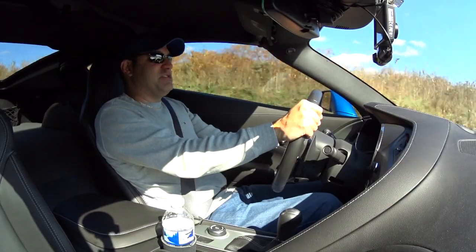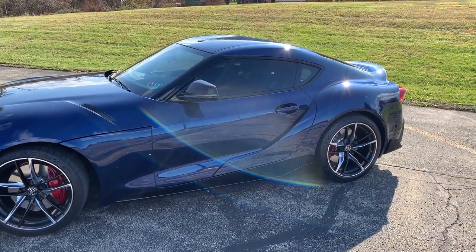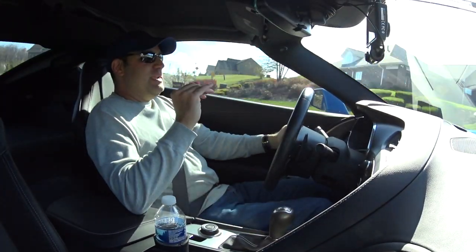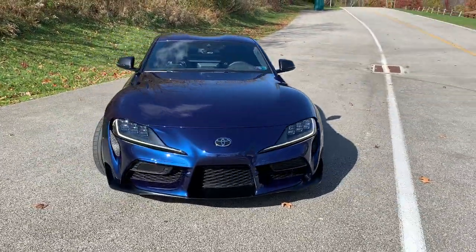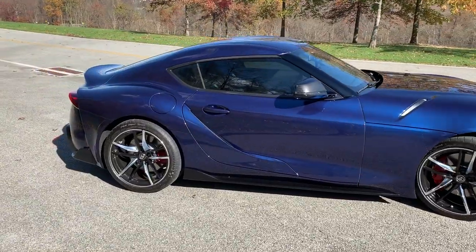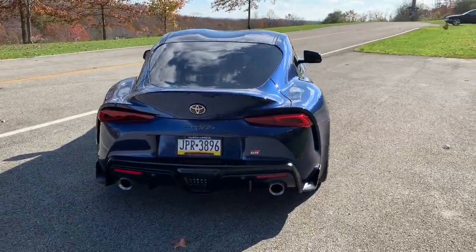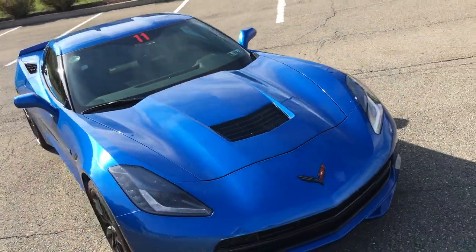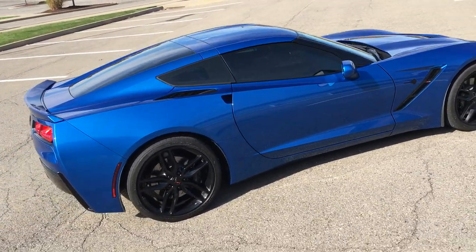The C7 is faster stock, but the Supra is a tune away from being faster. To summarize: I think for a daily driver the Supra is better — it's a little more insulated, it is a firm ride but I don't mind that, and it has a nicer overall interior and is a very fun car to drive on the street. The Corvette is more comfortable if you're just cruising, and it's faster, sounds better, and the manual is a plus in my book — but not for everybody.